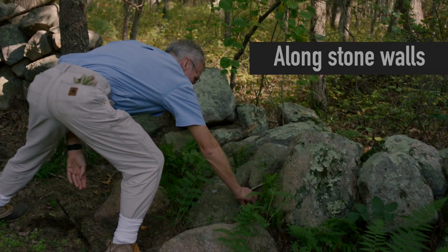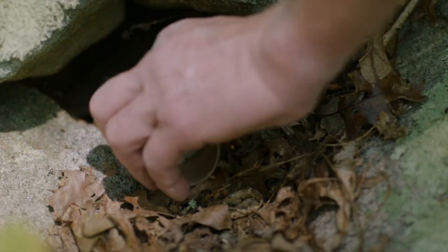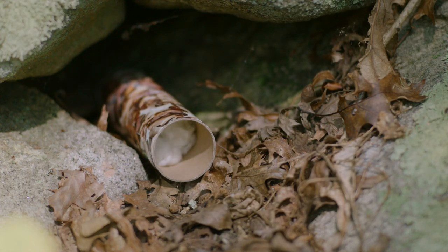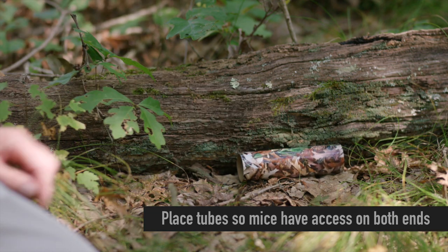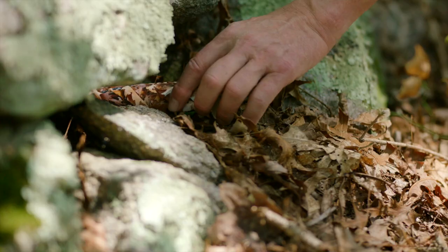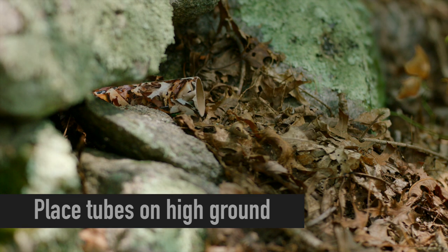Place tubes along stone walls, under bushes — really any place with good coverage where mice are protected from predators. Place tubes flat on the ground so that mice have access to both ends. Mice prefer dry nesting materials, so place tubes on high ground away from areas that flood easily.